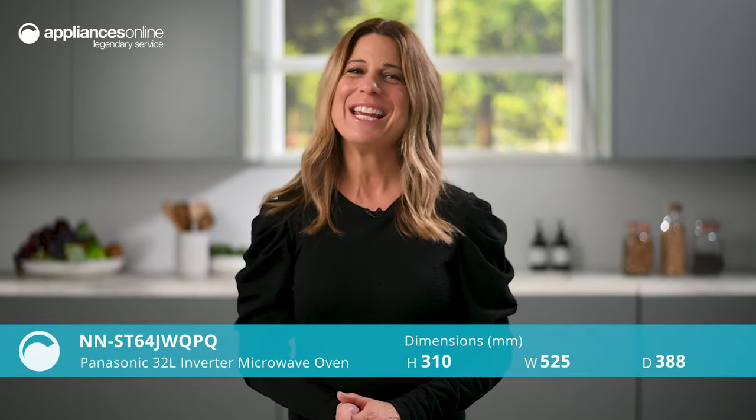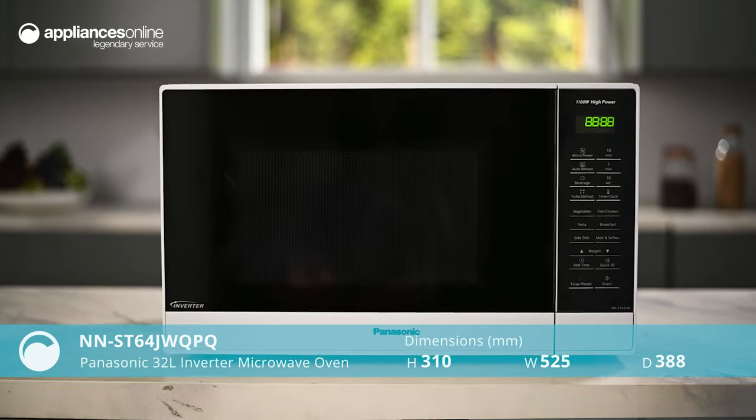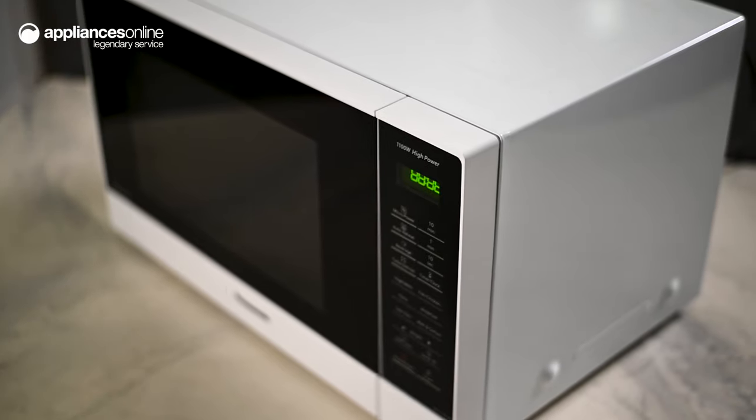Cold spots, burnt edges and uneven heating is a thing of the past with this 32-litre inverter microwave from Panasonic. And with its bright white finish, the microwave is sure to add a clean appearance to your kitchen.